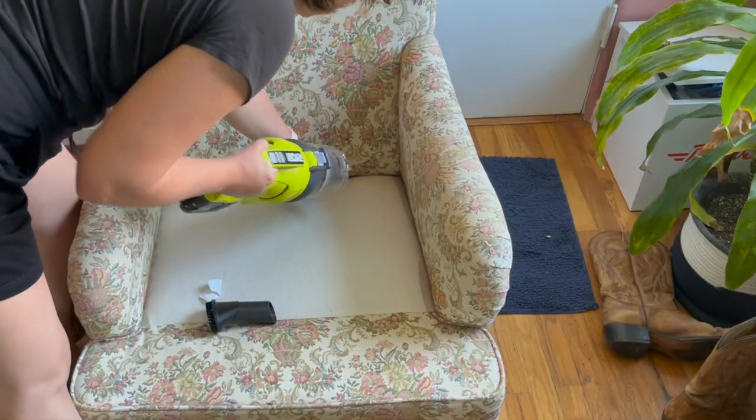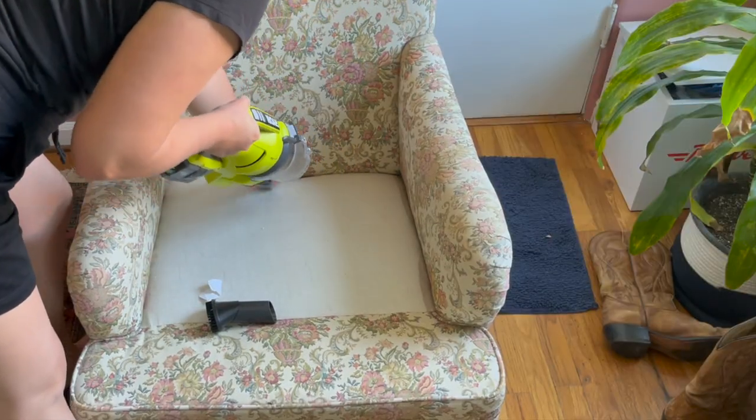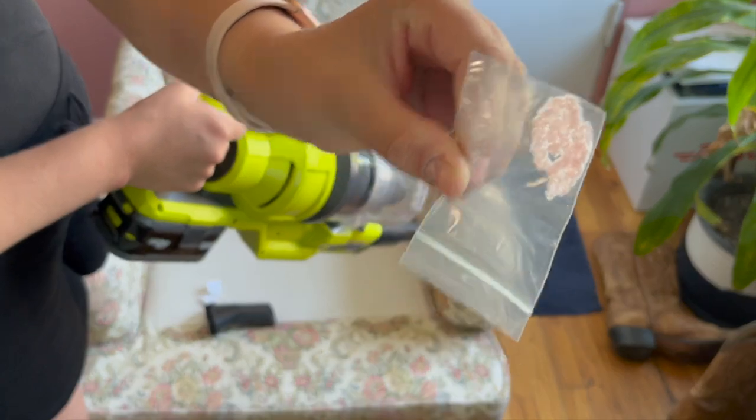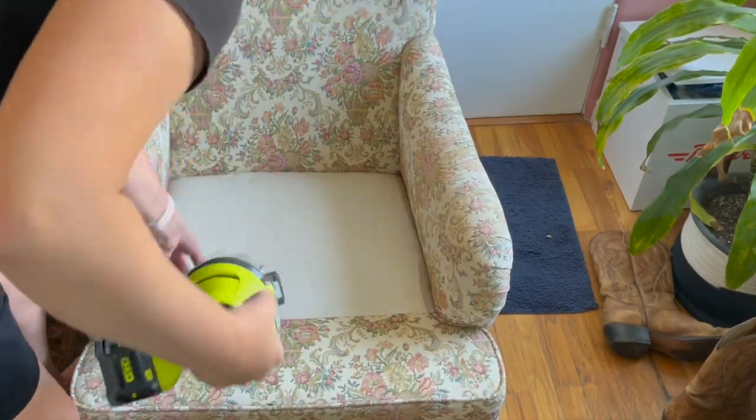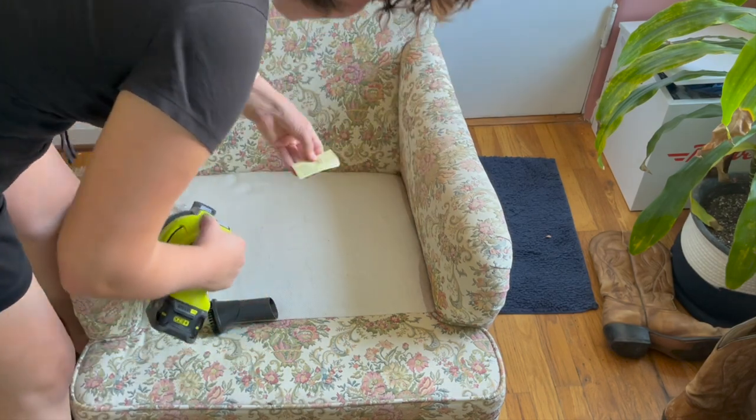I'm obsessed with my new RYOBI vacuum. The one battery goes with all my power tools and with the vacuum it's cordless — it's just a game changer. I don't know how I survived before I had it.